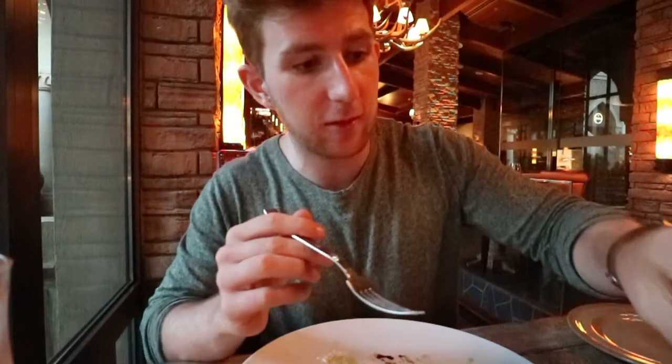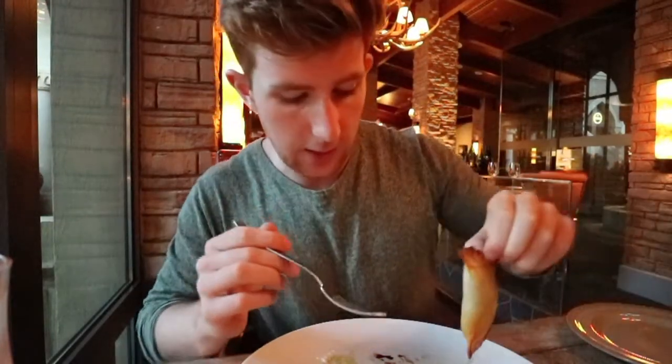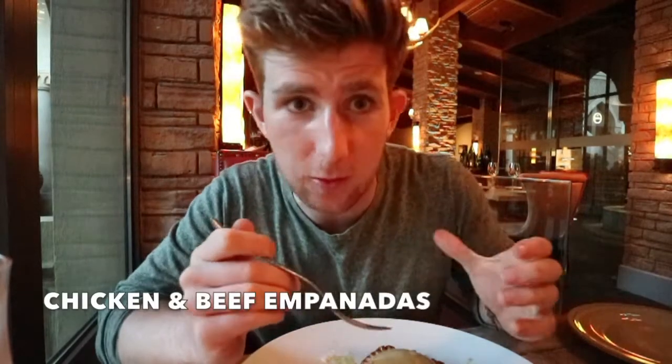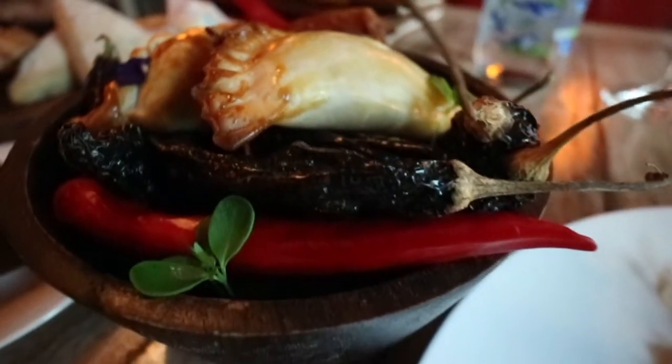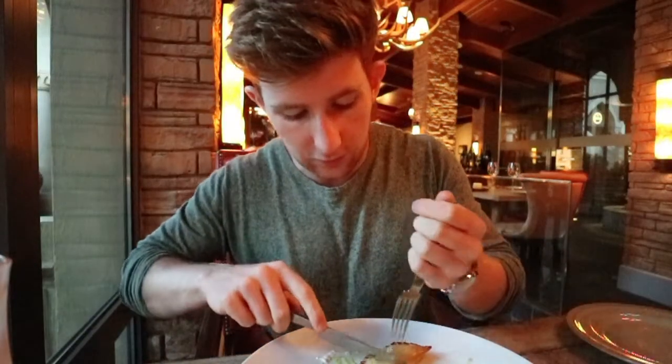I'm going to try one of the empanadas — these are chicken and beef and it's a mystery until I break into it. The empanada is very like a taco, it's a pastry that is deep-fat fried with the filling inside. You also have a beautiful bowl of chillies and some soy sauce which is the tomato salsa.